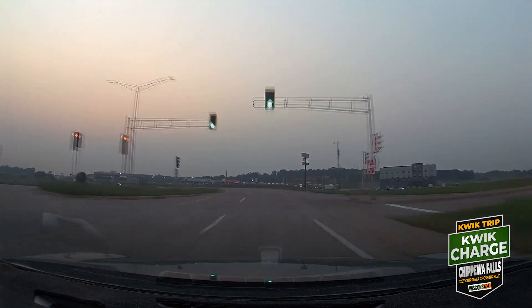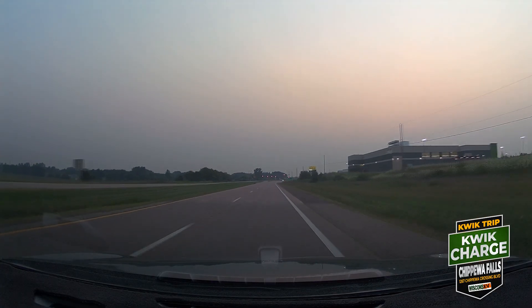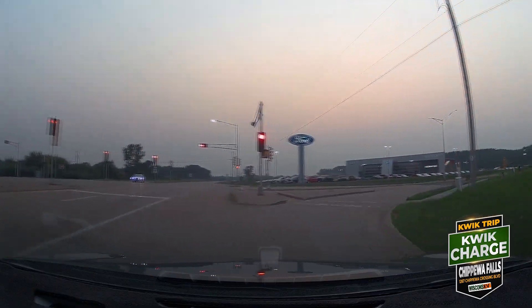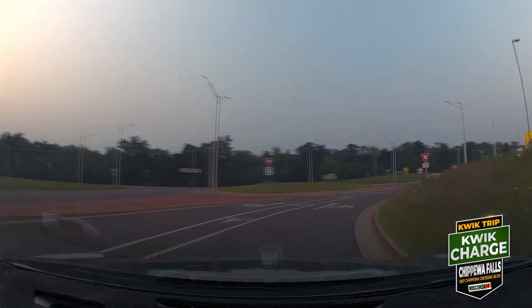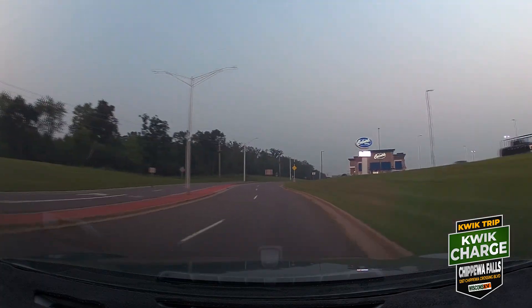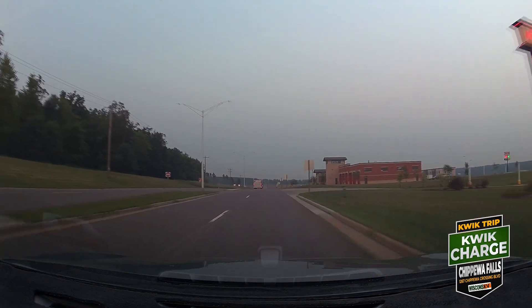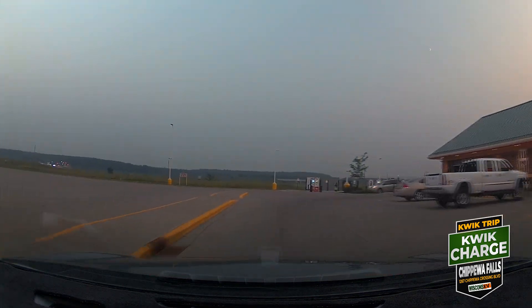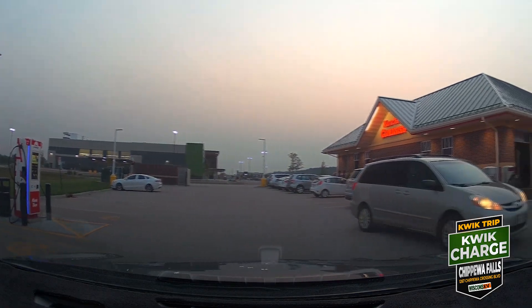There are four 400-kilowatt SK Signet machines — the standard QuickCharge setup — both have CCS and NACS cables. As far as I know, from the data I've been able to acquire, this is one of the busiest QuickCharge sites of the six locations that are currently open — when I was there, there were only five open. So a little background data for you there, but anyway let's get charging.